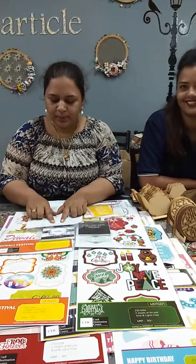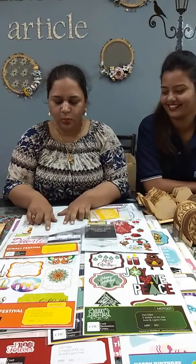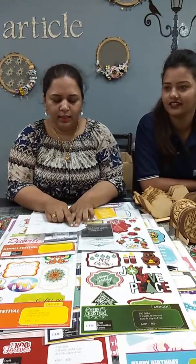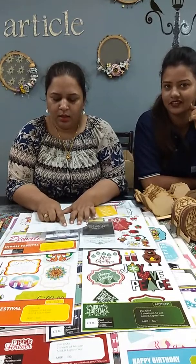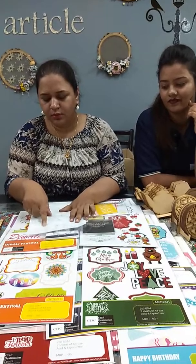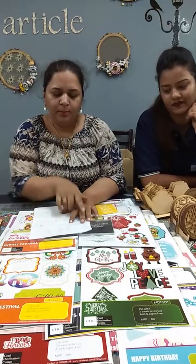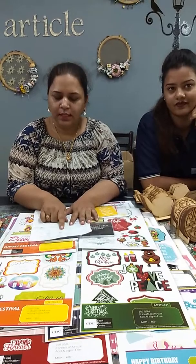The four by eight stencil comes to around 140 rupees with the discount, and if you get the full combo of all six designs then it comes to around 725 rupees. Then the twelve by twelve designs — the MRP is 375, twenty percent discount brings it to 300 rupees, and if you get both designs then it comes to 525 rupees. Mix and match MRP is 500, twenty percent discount makes it 400 rupees.